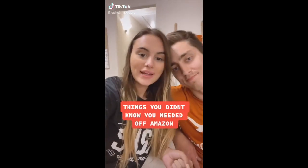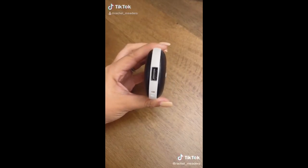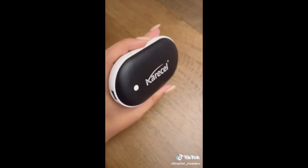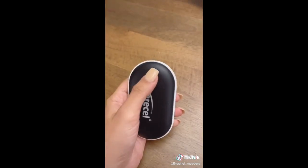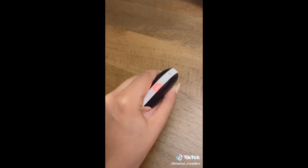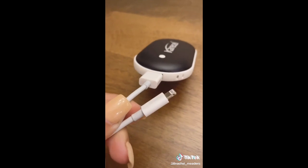Things you didn't know you needed off Amazon: this is a rechargeable electric hand warmer that doubles as a power bank to charge your devices. It comes with three temperature levels and heats up within just a few seconds. On the very top you'll find a USB port where you can plug your charging cable in to charge your devices if it's an emergency and you need to charge on the go.